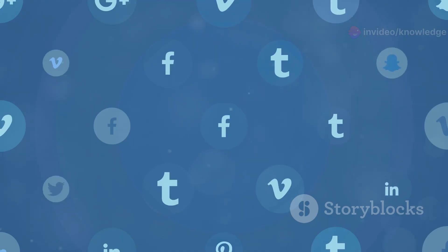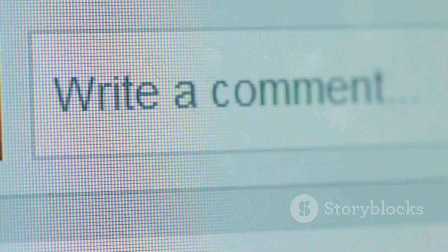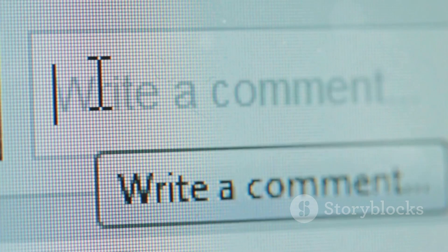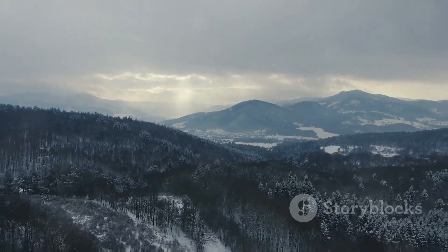If you enjoyed this video, don't forget to like, share and subscribe for more amazing content from the animal kingdom. Let us know in the comments which nest amazed you the most. Until next time, keep exploring the wonders of our planet.